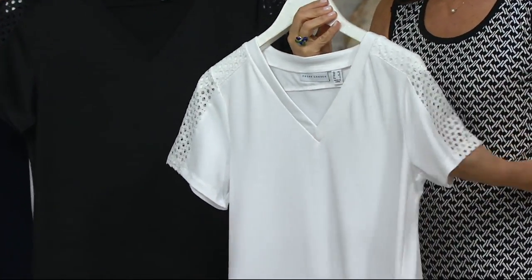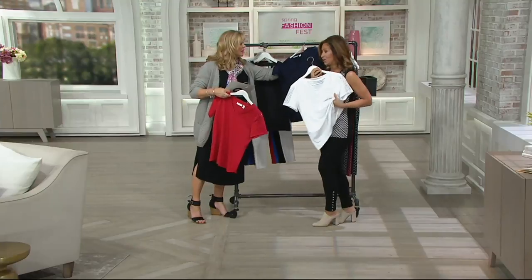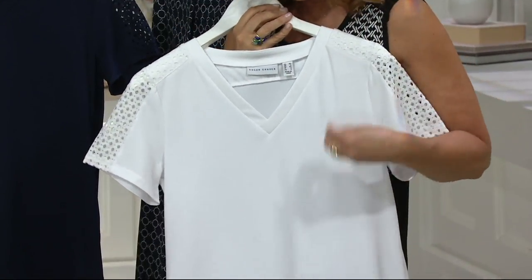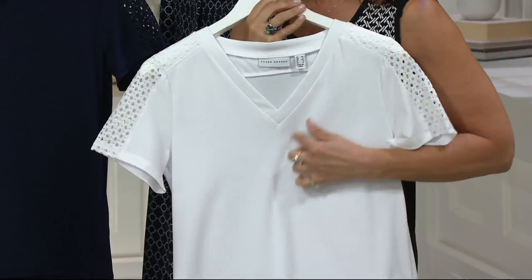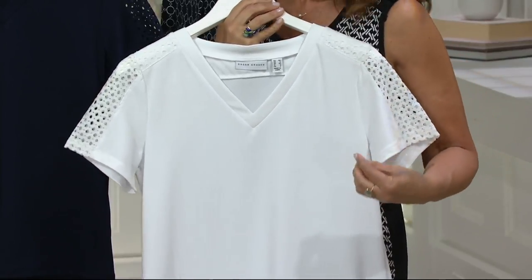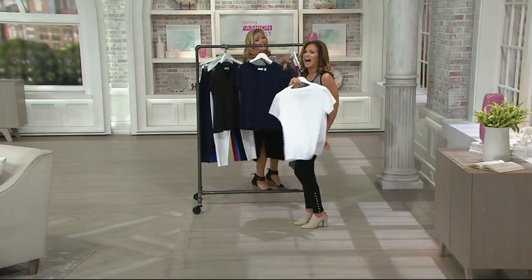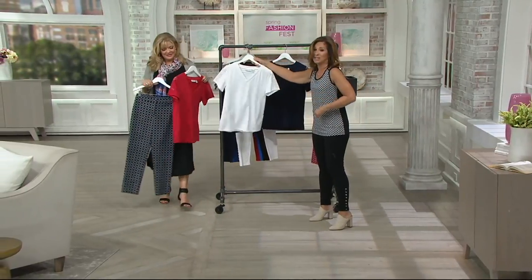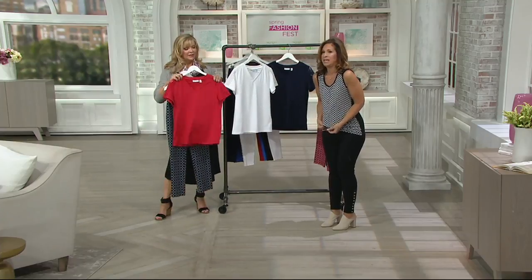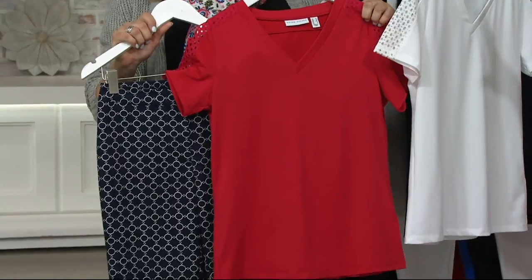And then the white — you need to do white in butter knit, extra small through 3X. It's not too sheer, and it's spot-cleanable. What women love about butter knit is that literally if you drop lipstick, spaghetti sauce, coffee, or wine, just go to the sink — a little soap and water will get any stain out. Then if you're in a restaurant, go to the ladies' room: the blow dryer dries this instantly. No ring, no water stain.